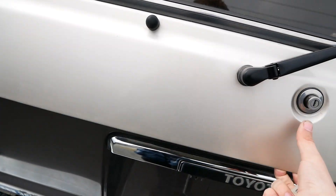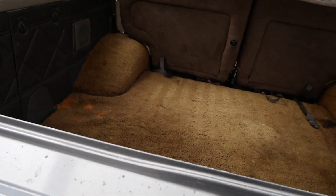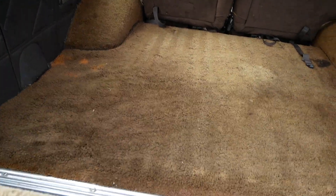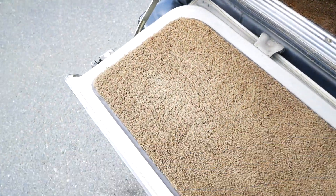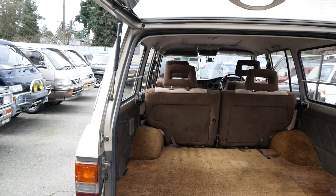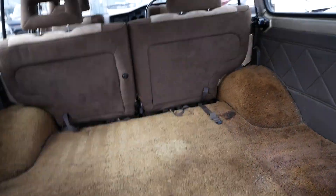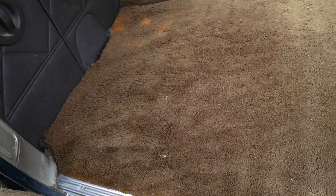And then back here we can open the tailgate. Very clean area back there — again, well maintained. There are a couple of small stains but nothing bad.